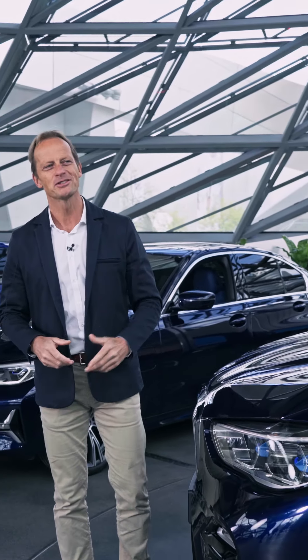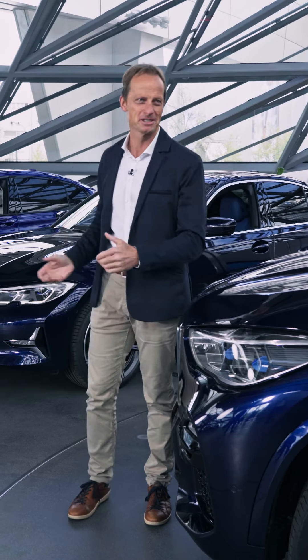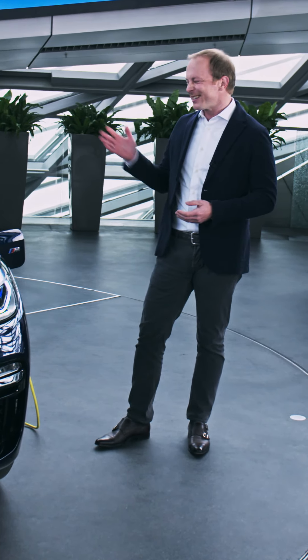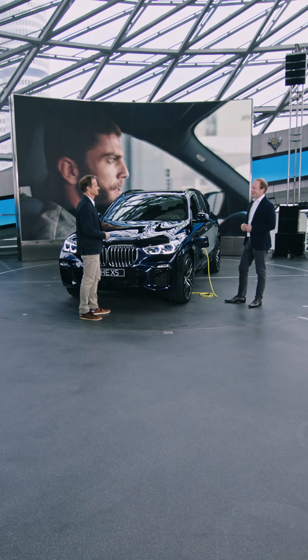I can see you getting really enthusiastic about plug-in hybrid cars. Which one would be your favourite? I did drive an i8 for quite a while and I loved the car. But now, as a father of three kids, the X5 is my favourite for the moment.